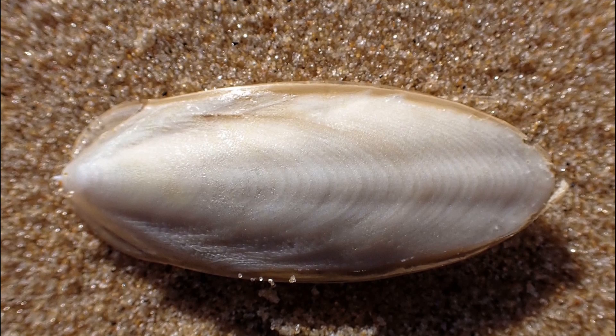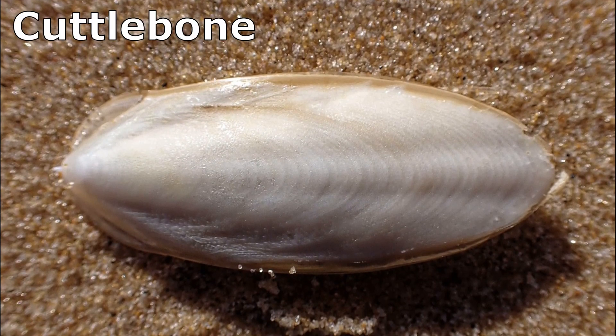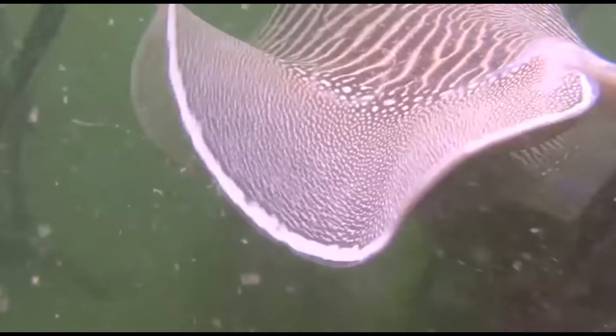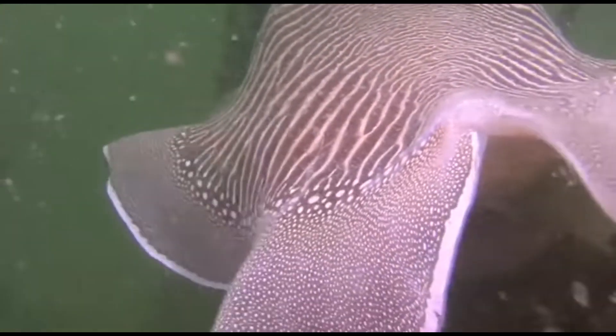Like all cuttlefish, they have a unique internal shell called the cuttlebone that is used to control buoyancy. Their skirt-like fin undulates to create slow swimming or hovering movements.